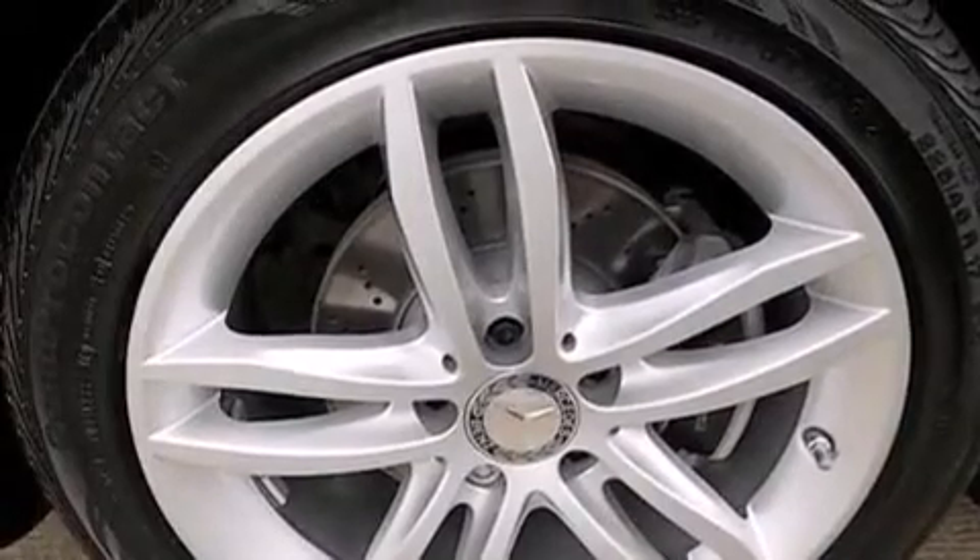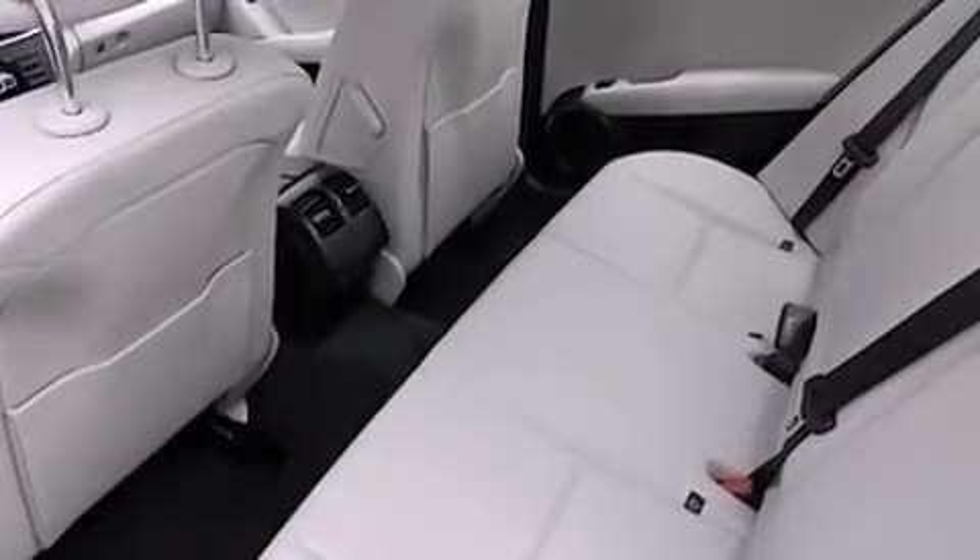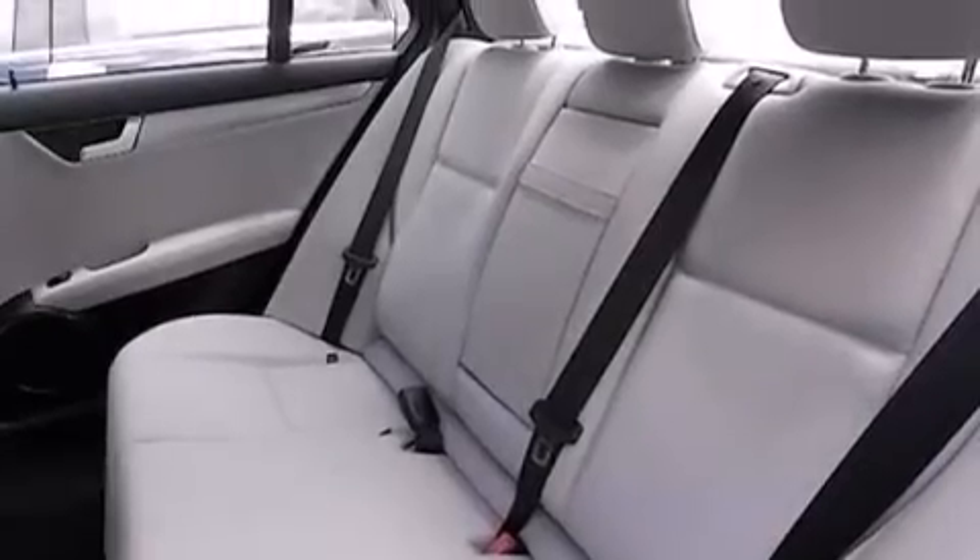The following features are also included: a premium audio system, aluminum wheels, cruise control, a leather-wrapped steering wheel, and an illuminated driver's side vanity mirror.